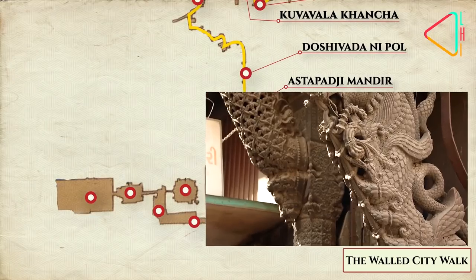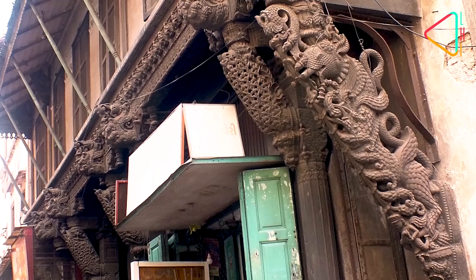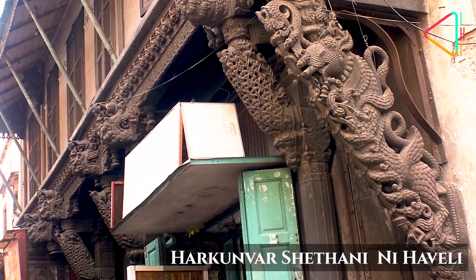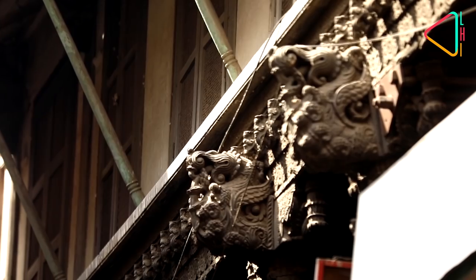The Harkuvar Shethani Ni Haveli was constructed by Harkuvar Shethani of the Hati Singh family. The family was actively trading with China, and the Chinese influence can be seen with the dragon motifs on the exterior.